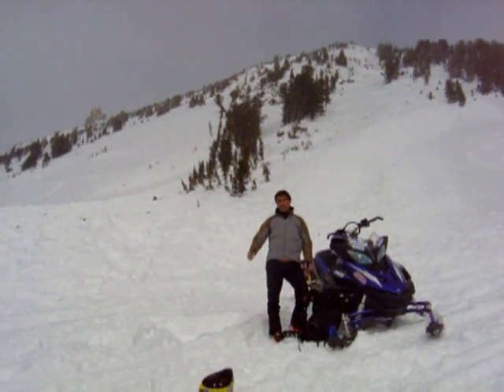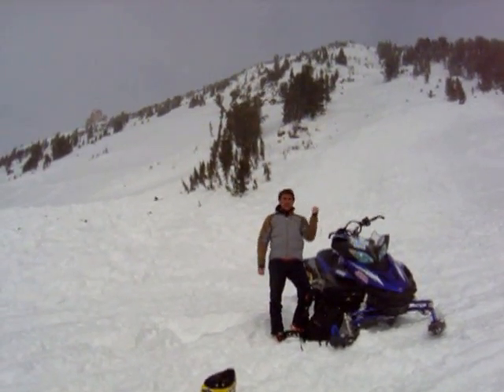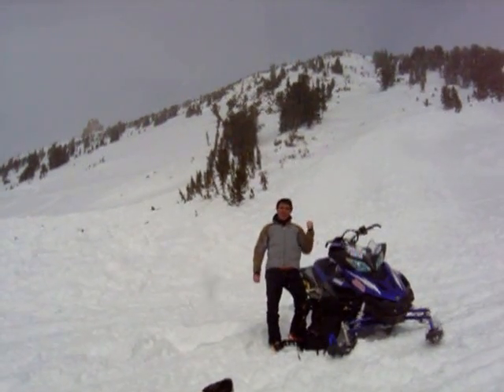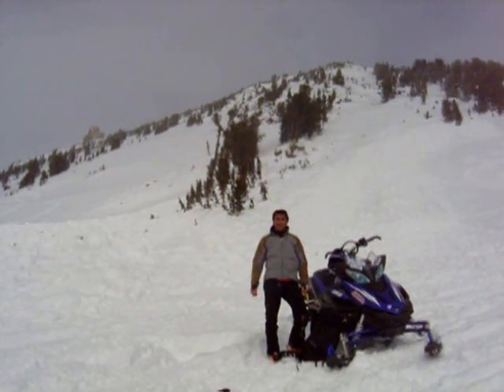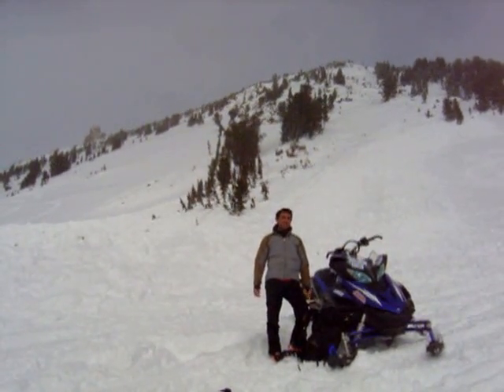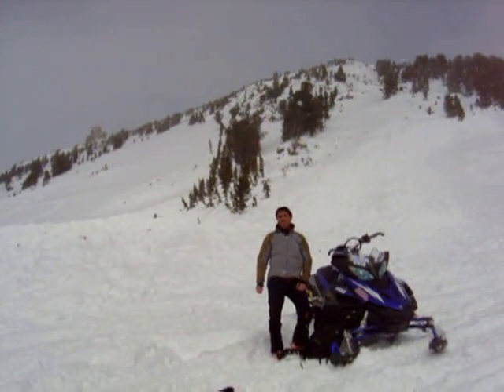Today is Sunday, February 25th, and I'm standing here at Daisy Pass on a south-facing slope. This avalanche happened yesterday. We don't know if it was snowmobile-triggered or if it came down naturally, but we did hear it happen sometime yesterday morning. So we're going to head on up and check out the crown.